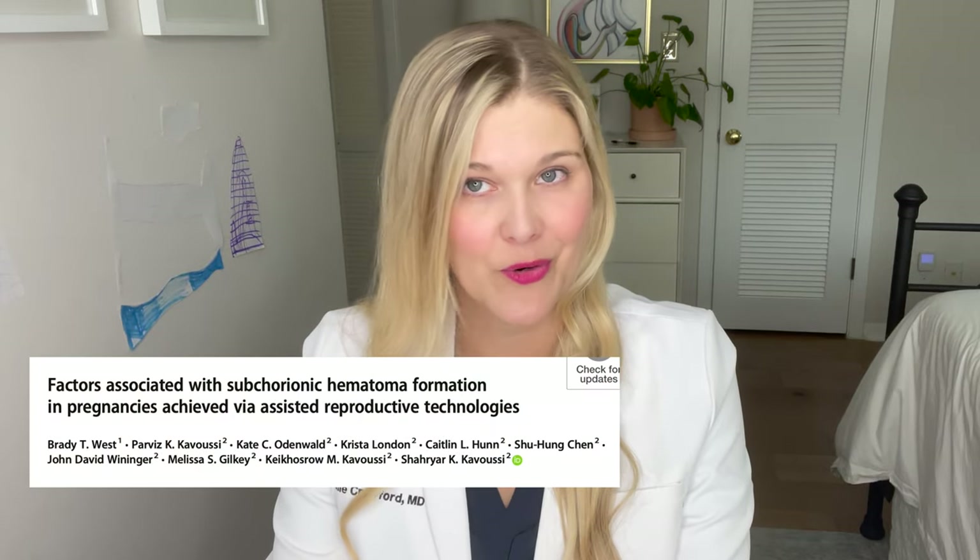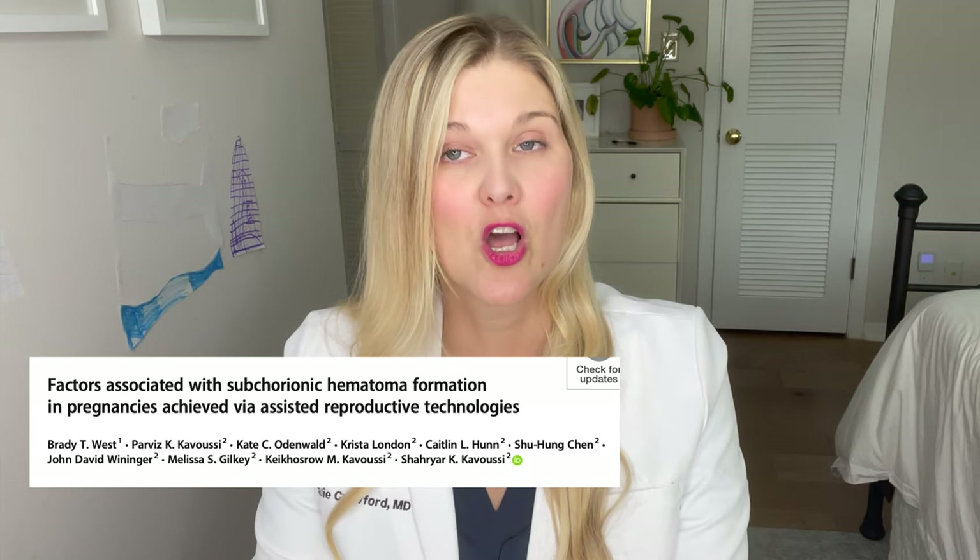A further study looked at the IVF population and factors that may be associated with an increased trend of SCH — published in JARG, the Journal of Assisted Reproduction and Genetics, a high-quality evidence journal. This study looked at 200 pregnancies from fresh embryo transfers. In a fresh transfer, you go through IVF, retrieve eggs, fertilize them to make embryos, and instead of freezing all embryos for later, the best embryo on day five is transferred immediately while the rest are frozen. In this study, 30% of patients had a subchorionic hematoma.